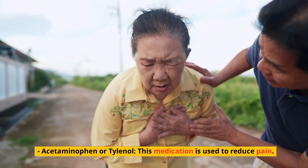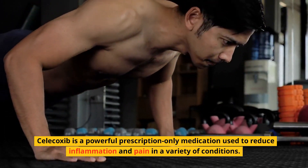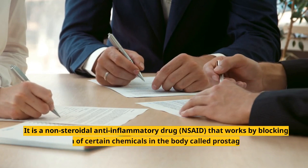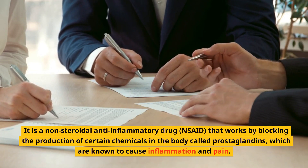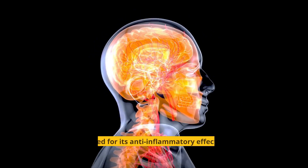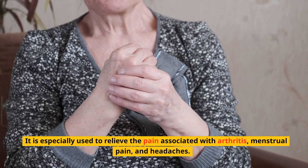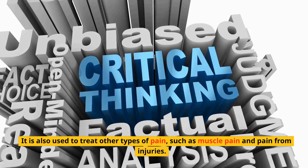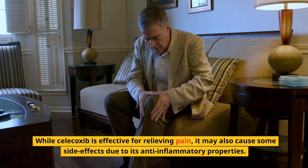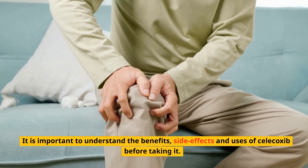Acetaminophen (Tylenol) is another alternative used to reduce pain, and may be safer than Celecoxib as it does not increase the risk of heart attack or stroke. In conclusion, Celecoxib is a powerful prescription-only NSAID that blocks prostaglandin production to reduce inflammation and pain, and is widely used for arthritis, menstrual pain, headaches, and muscle pain. While effective, it may cause side effects, and it is important to understand its benefits, side effects, and uses before taking it.